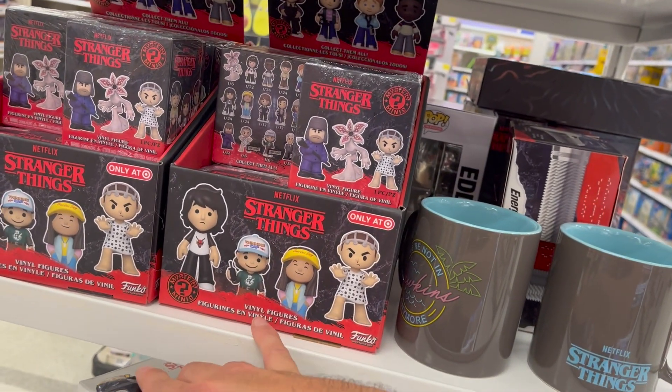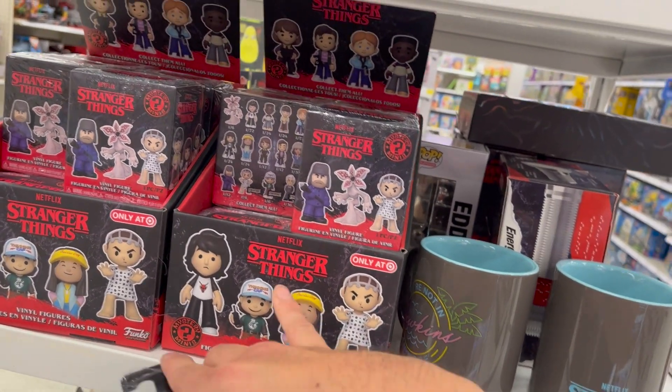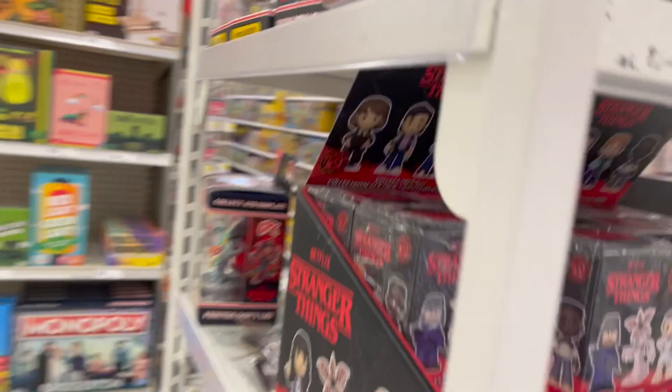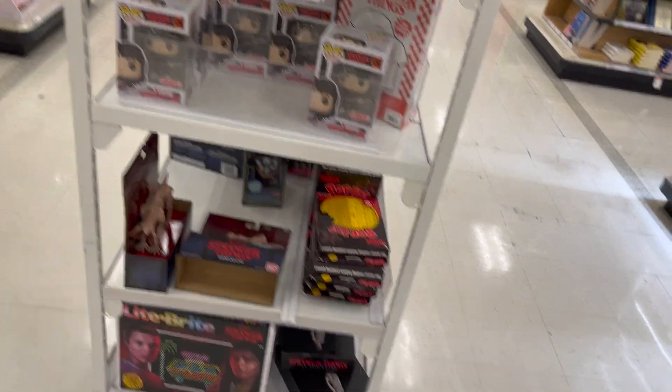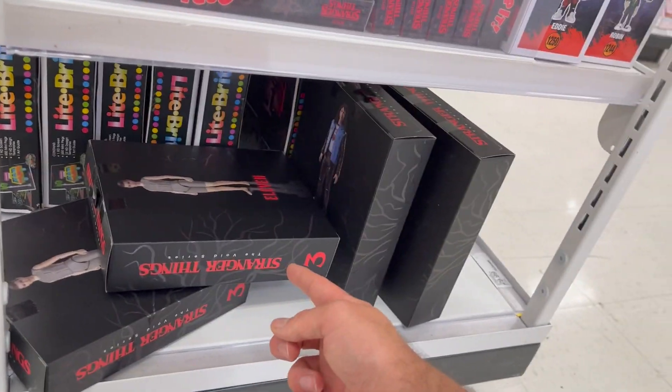Oh, what are those? Funko Mystery Minis! What did you guys think of this season? We just finished it today. There's more down here — oh yeah, there we go. I gotta pick the best paint.